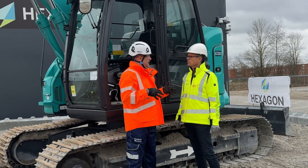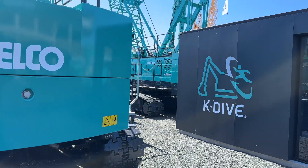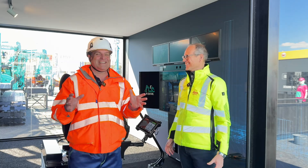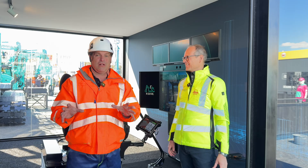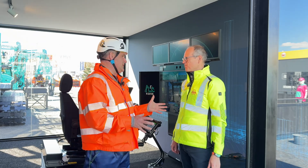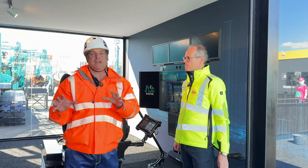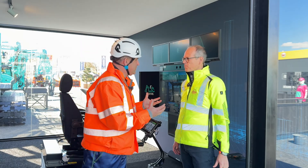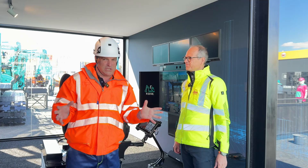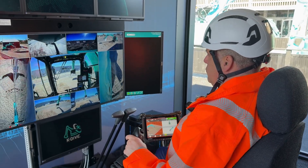Now we're jumping to Bauma, where everything is happening. Here we are at Bauma with the K-dive team, going from the Kobelco booth stand into a live link with the Denmark facility I visited just weeks ago. People at Bauma can connect to both Denmark and Japan from the station here when the timing is right. Now it's time to get me in the seat to show both how the 3D machine control works and, more importantly for me, how the 3D collision avoidance works in practice.